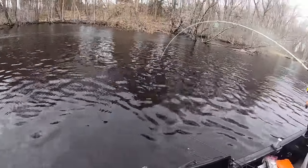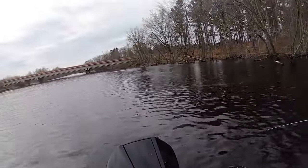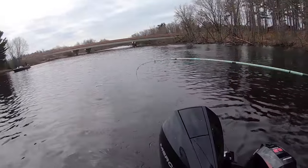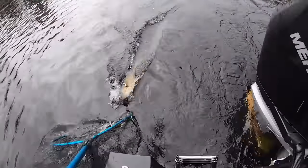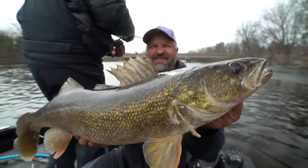Nice fish Andy! Andy's got a nice fish - another nice one. Big mama! There's two fish in there. Andy scores big on his first fish!